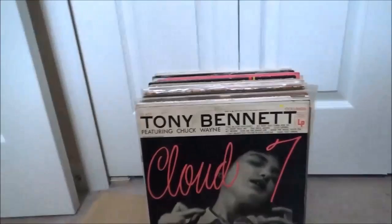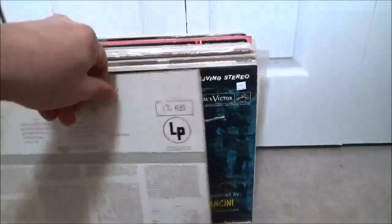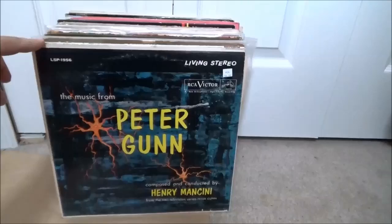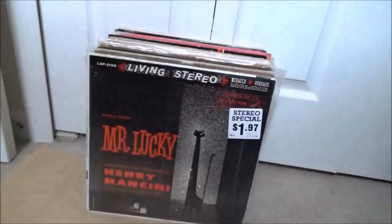Tony Bennett with Chuck Wayne the guitarist — Cloud 7. Pretty cool cover, I like that. I'll take Tony Bennett for just about a dollar or less. Some Mancini — a Living Stereo pressing, well it doesn't have the classic Living Stereo banner there. Your Gun — I think I already have a copy of this but not in stereo. I'll pick up a stereo copy. This one with the Living Stereo banner is still in the original shrink.